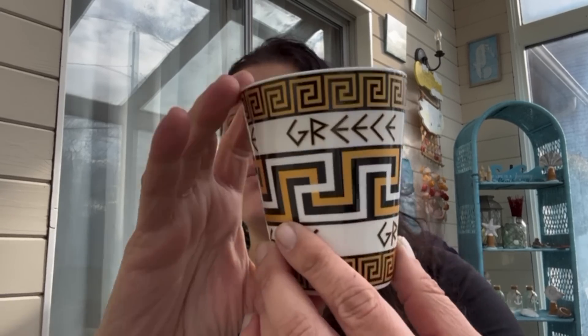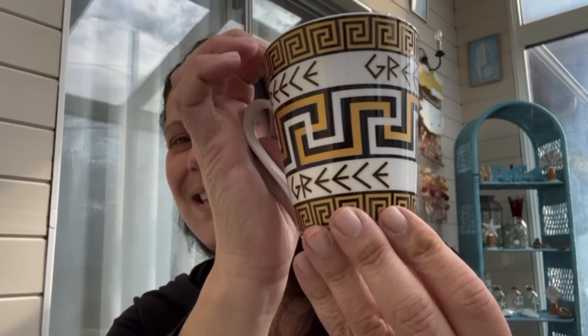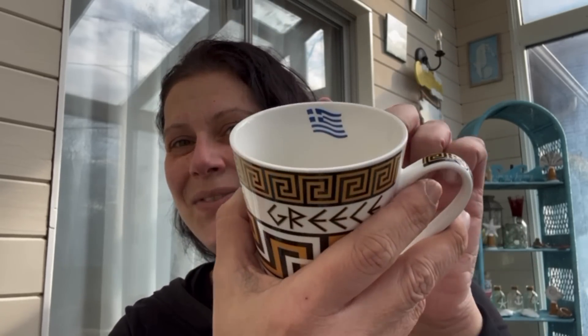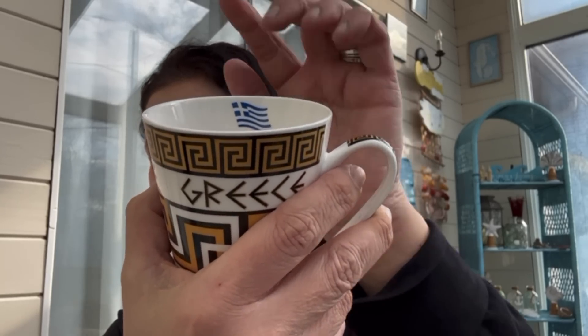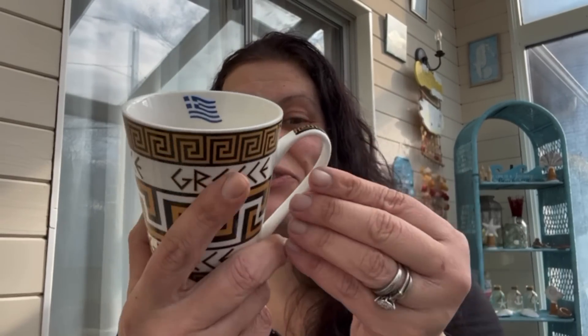Their mugs are either two for a dollar or four for a dollar, I can't remember. But I got this one for me — isn't that so pretty? It's got the flag on it. I love it so much.